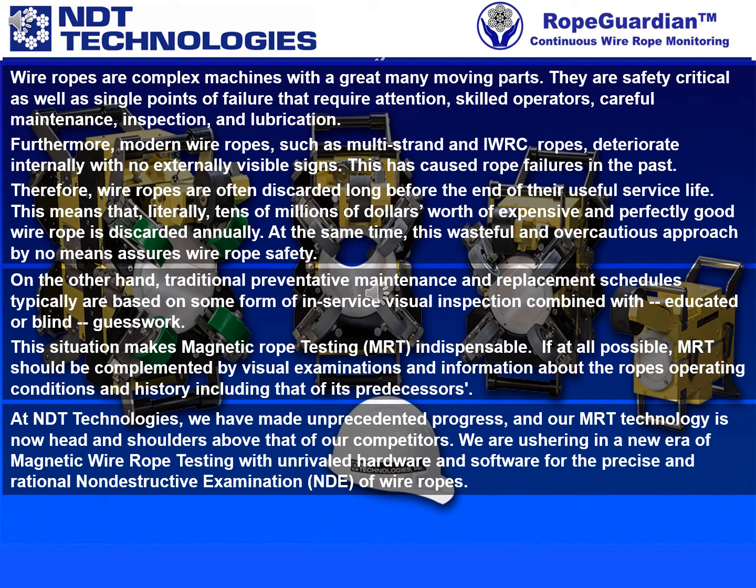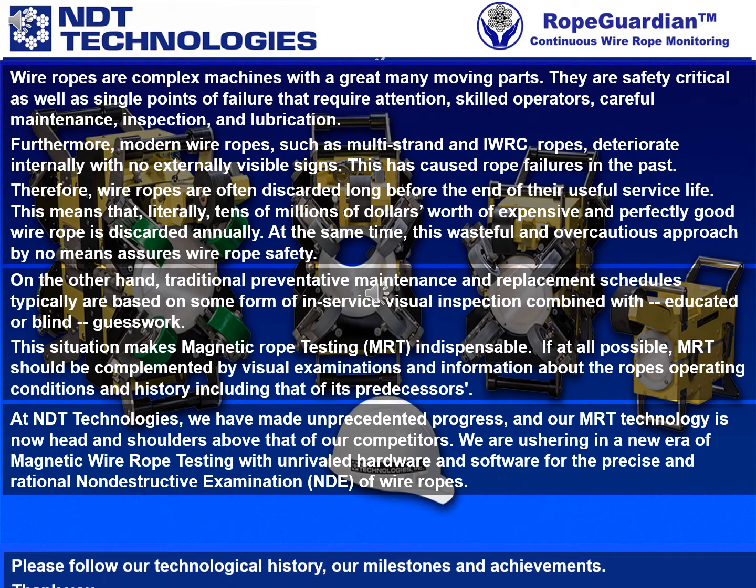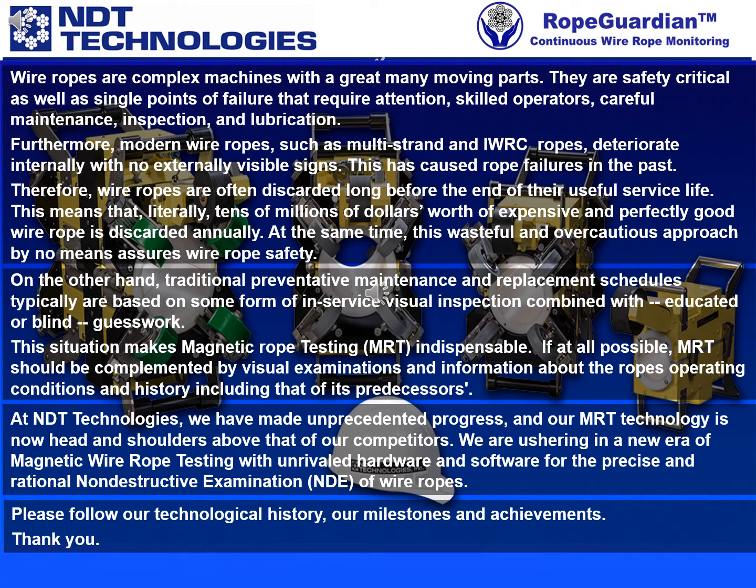We are ushering in a new era of magnetic wire rope testing with unrivaled hardware and software for the precise and rational non-destructive examination, NDE, of wire ropes. Please follow our technological history, our milestones and achievements.